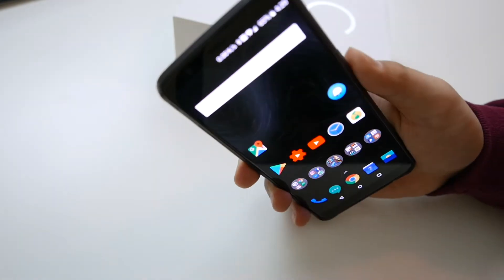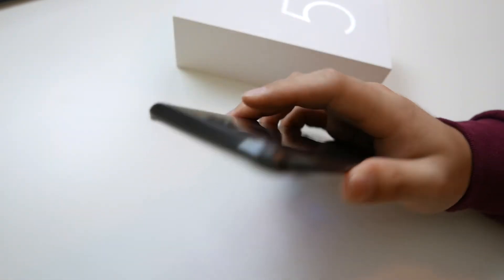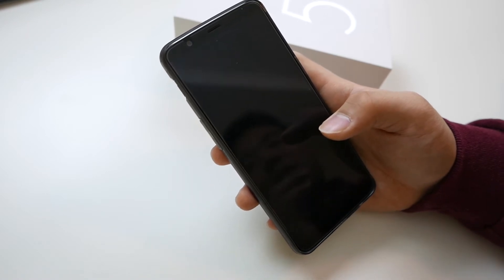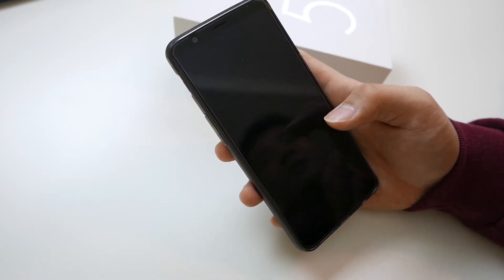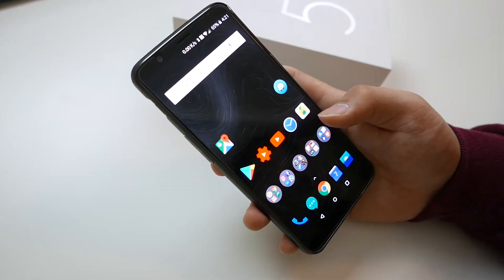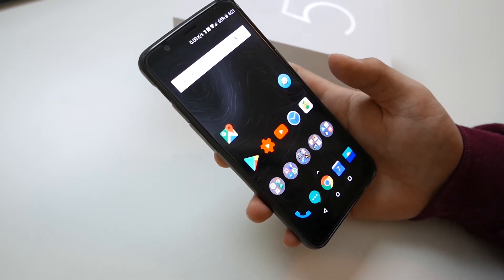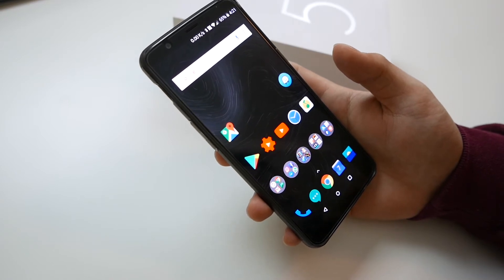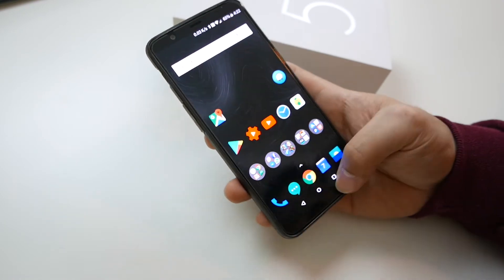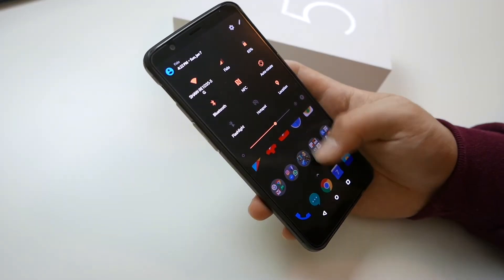It's not just the face unlock — the fingerprint is also crazy fast. The second you touch it, the phone is unlocked. It makes me feel like the phone is pretty much always unlocked while I have it on me, which is very convenient. Playing around with it, the first impression is how fast and snappy everything is.